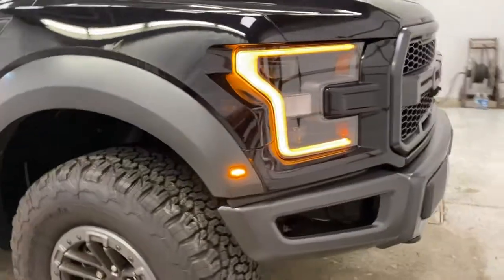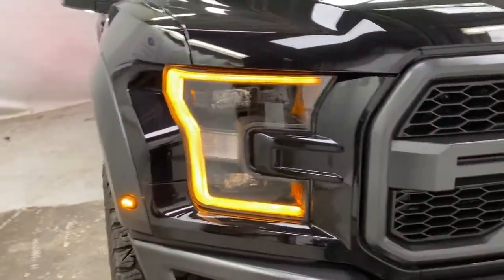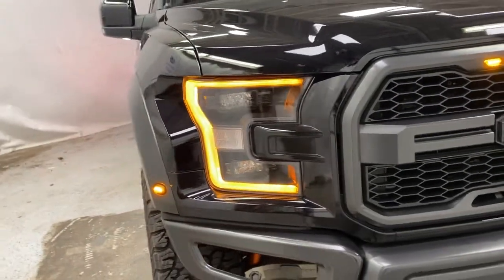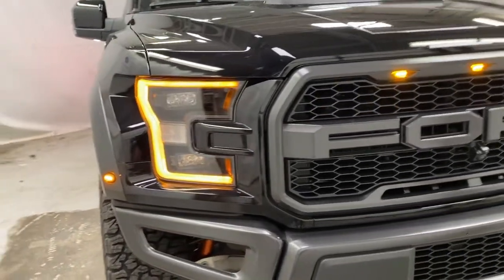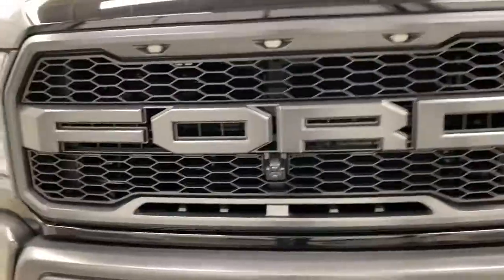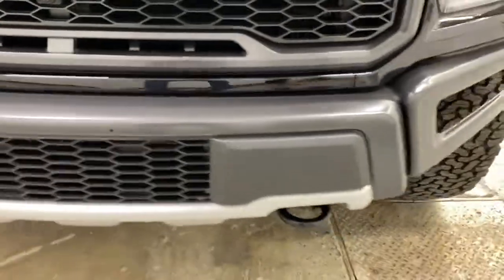Back around to the front, you've got your amber LEDs — the daytime running lights look really aggressive. You've got HID headlights, built-in lower fog lights in the headlights, the Ford Raptor specified grille with a front-facing camera, and two tow hooks up front.